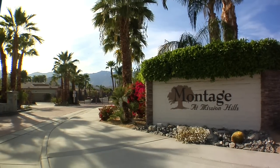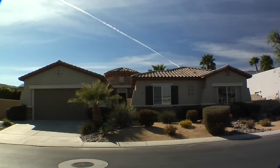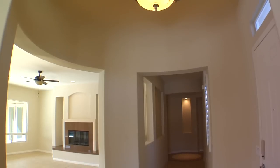Welcome to the exclusive gated community of Montage at Mission Hills. A private courtyard welcomes you into this lovely home that features 4 bedrooms, 4 bathrooms and over 3,100 square feet of living space.